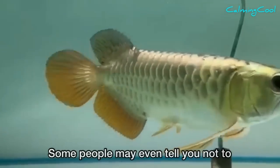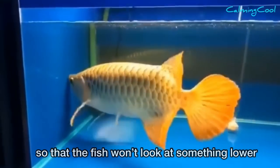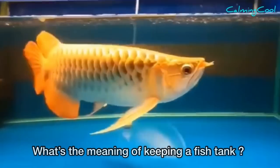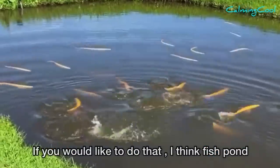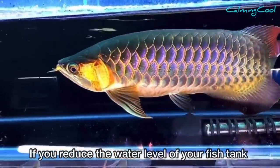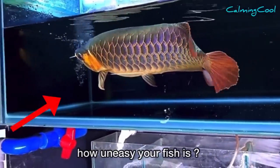Some people may even tell you not to put your tank too high, or to reduce the water level so that the fish won't look at something lower. If you put your tank on the floor or slightly above the floor, what's the meaning of keeping a fish tank? A fish pond would be a better choice. And if you reduce the water level, can you imagine how uncomfortable your fish would be?